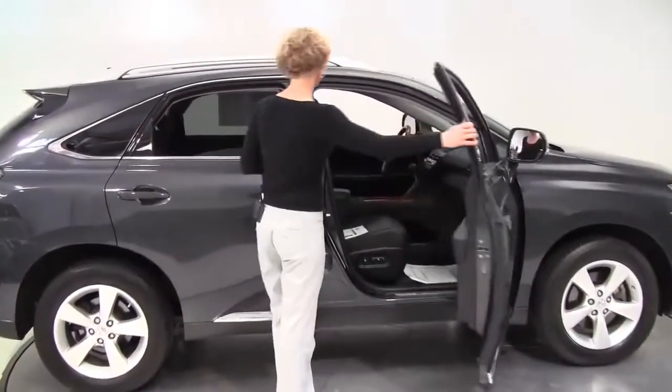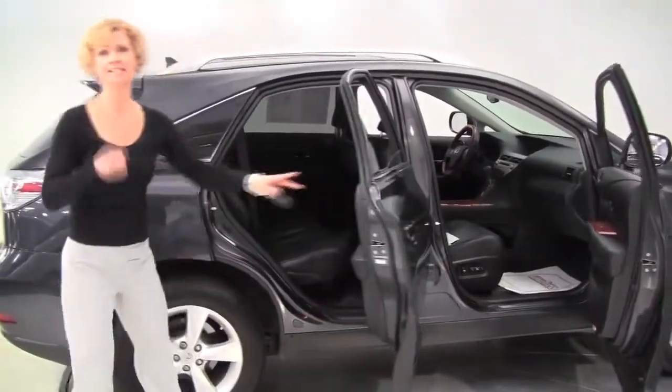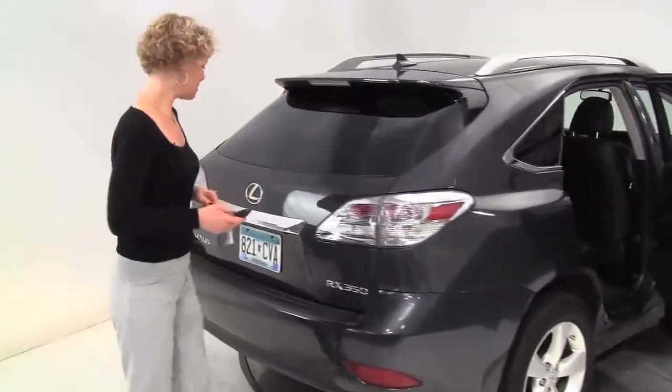This is absolutely stunning. This is dark slate, black leather-appointed interior, power front seats, one-owner vehicle, super clean. The tires look great. Let's take a look in the back, shall we?